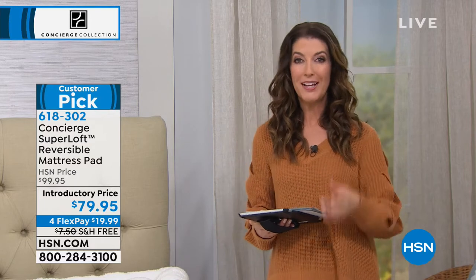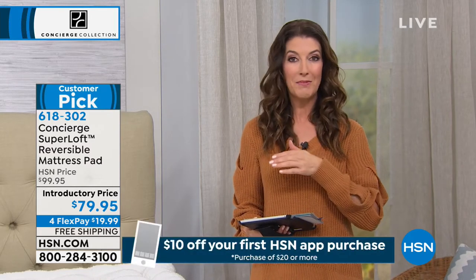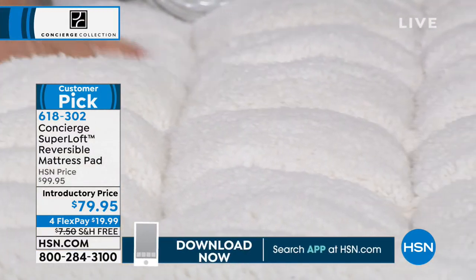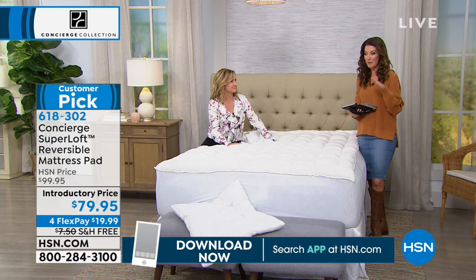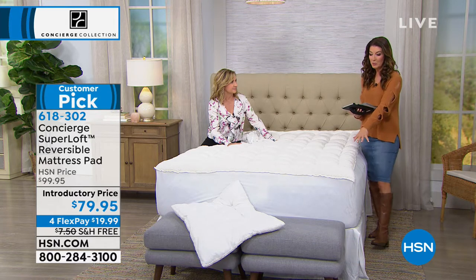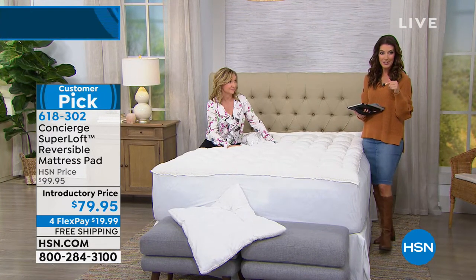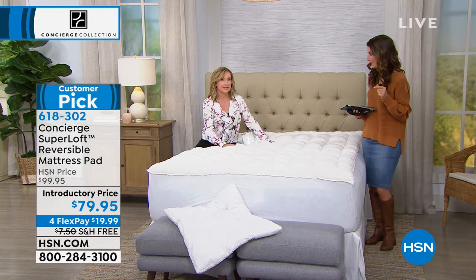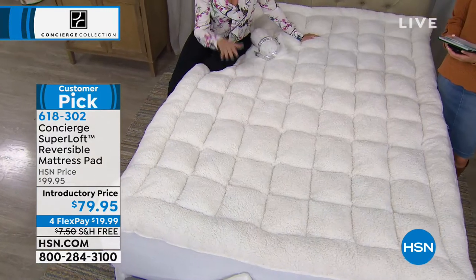You can order here from us right here at HSN — give us a call or go online to hsn.com. We also have an app, which I highly recommend. We're still very busy with Curtis Stone orders, and coming up we've got two great hours of Jay King and the Tucson Gem event. With the app, you can always place your order quickly on your smartphone or tablet. It's $20 off plus free shipping and handling — nearly $30 off our regular price.